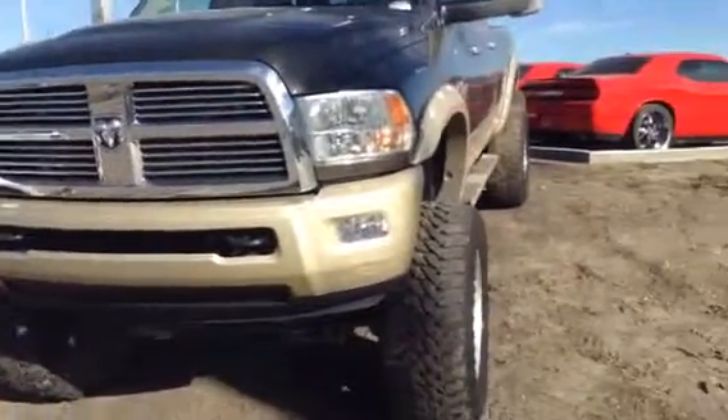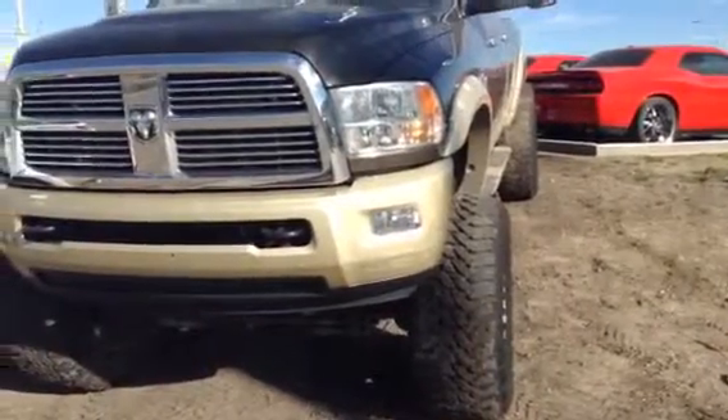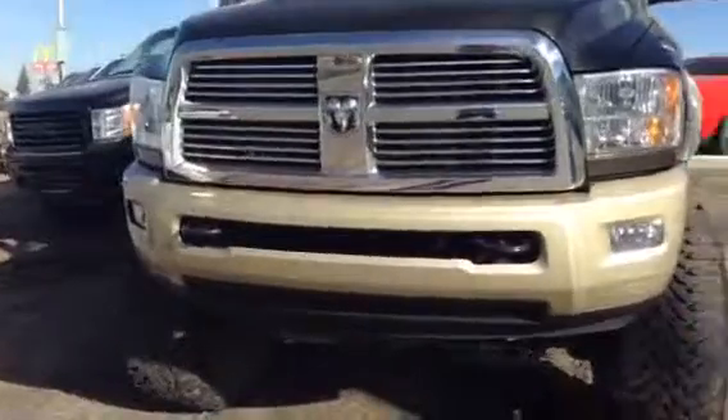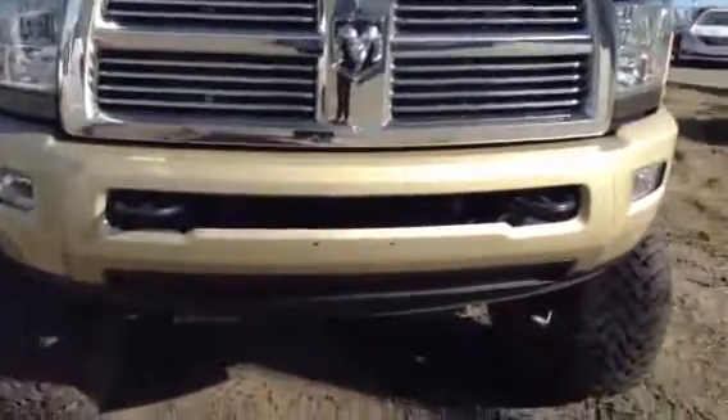Of the nice 2012 Ram 3500 four-wheel drive crew cab. It's a Longhorn. See the tow hooks in the front, George. It's on a 10-inch lift kit. Nice big old mudders, George.